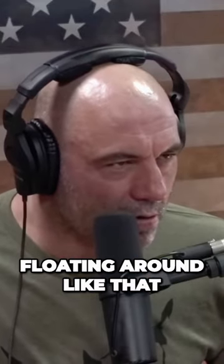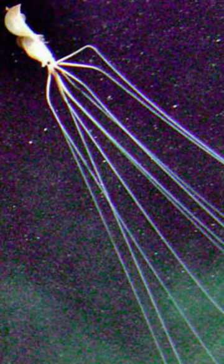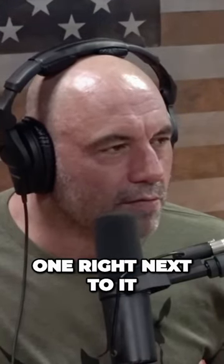When you see that thing underwater floating around like that, it looks like an alien — totally. That is our exact depiction of what an alien species looks like. Go to that green one right next to it. Look at that — that's crazy. If you saw that underwater you would shit your pants, a hundred percent.